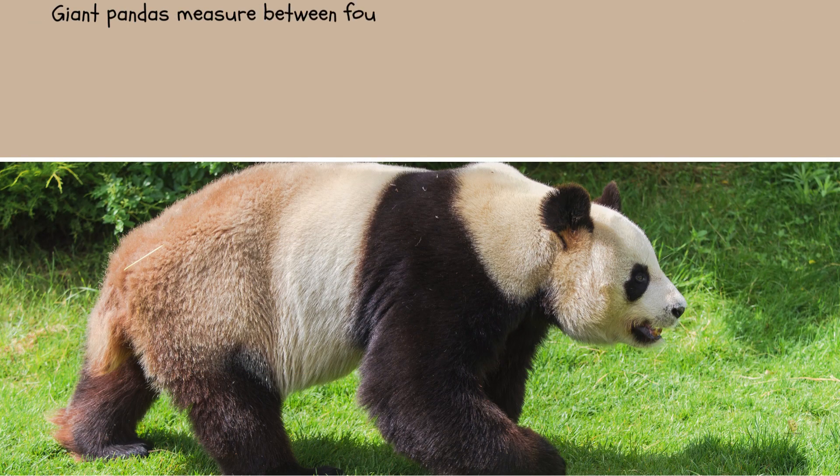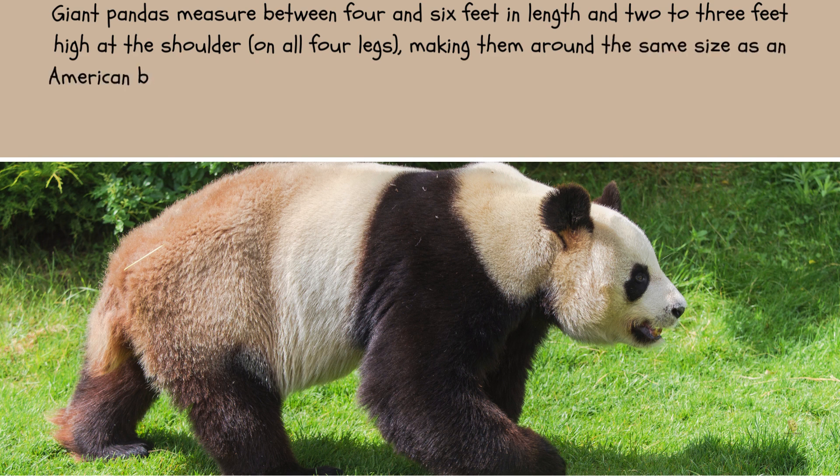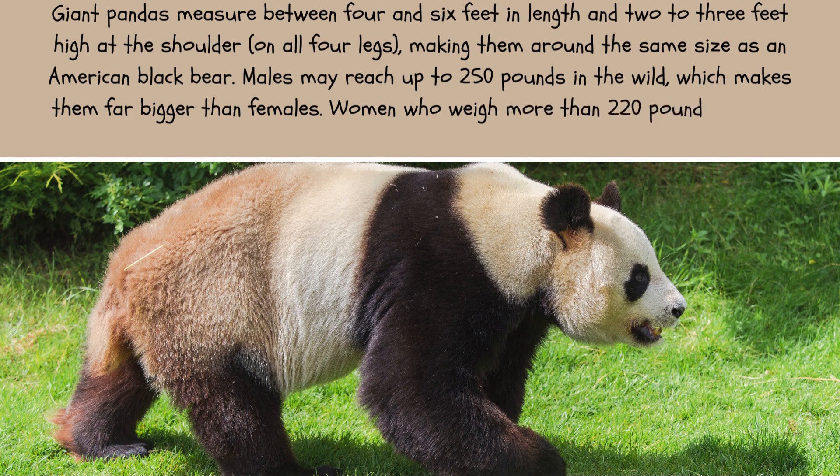Giant pandas measure between four and six feet in length and two to three feet high at the shoulder on all four legs, making them around the same size as an American black bear. Males may reach up to 250 pounds in the wild, which makes them far bigger than females. Females who weigh more than 220 pounds are not frequent.